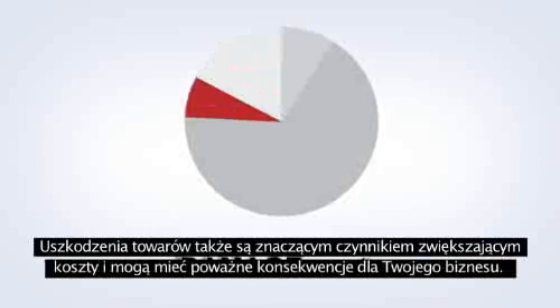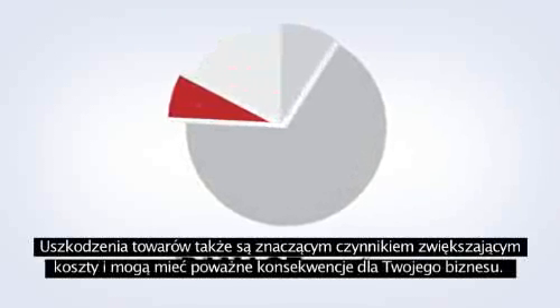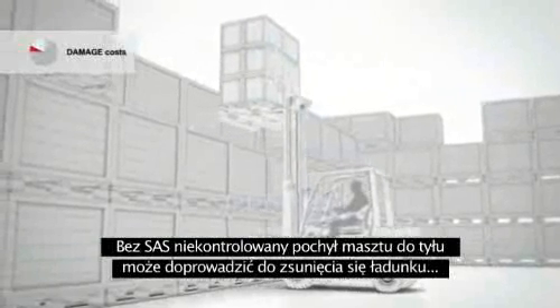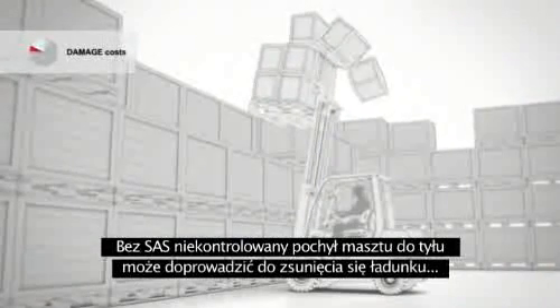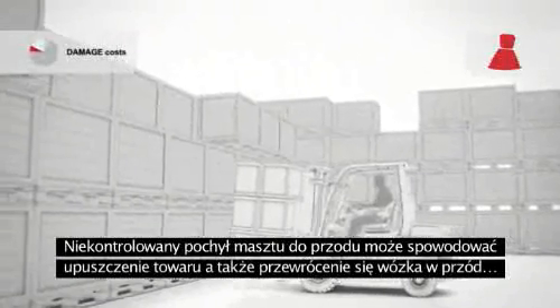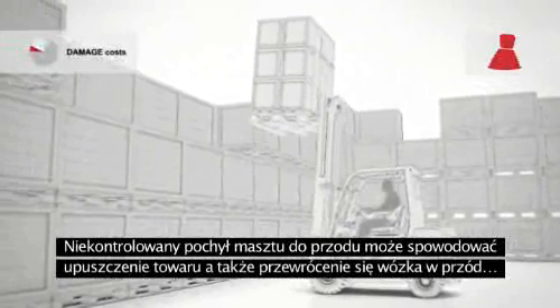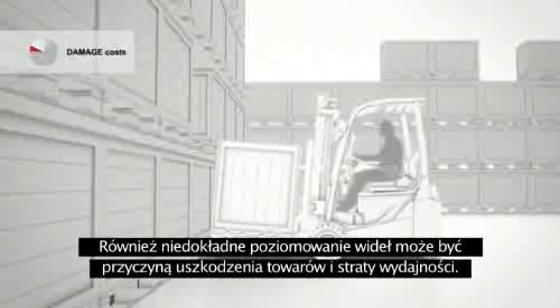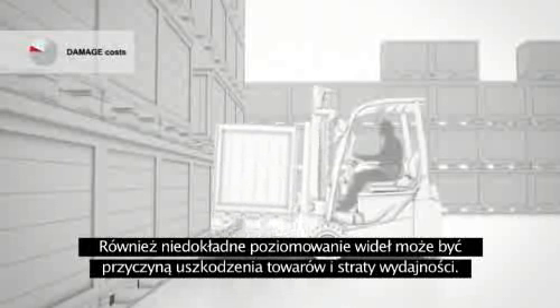Damage to goods can also be a significant cost factor and can have serious consequences for your business. Without SAS, uncontrolled backwards mast movement can lead to load loss. Uncontrolled forward mast tilting can lead to dropped goods and forward tip over. And fork adjustment errors can result in damaged goods and lower productivity.